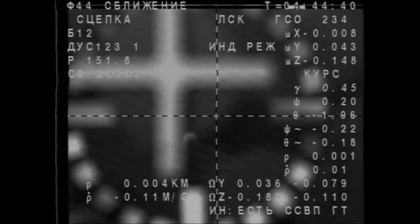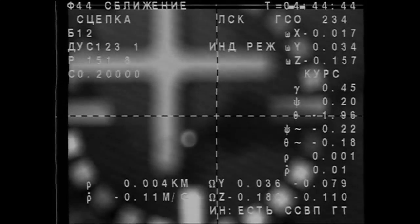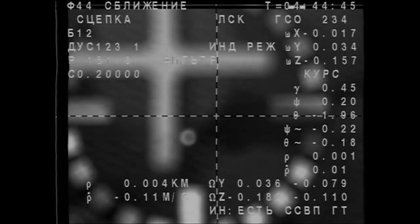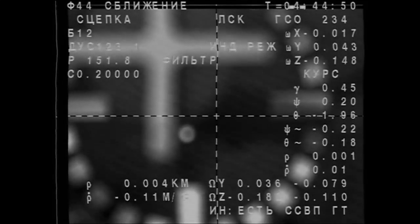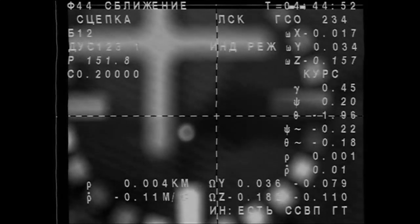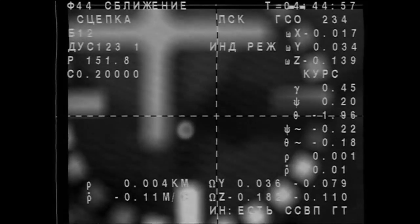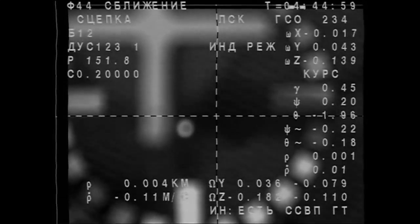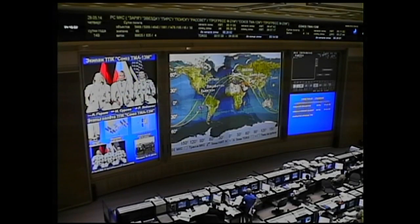Soon the docking probe will be retracted, and then the hooks will close to secure the Soyuz in place to the International Space Station.